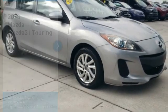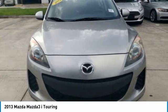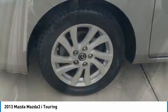Test drive the 2013 Mazda 3. The Mazda 3 meets your vehicle wants and needs. Powerful and economical, technologically savvy, and boasting top safety features, the Mazda 3 is the total package.